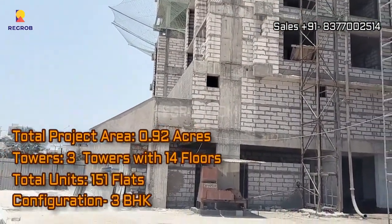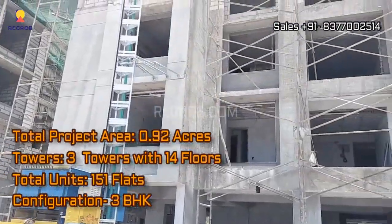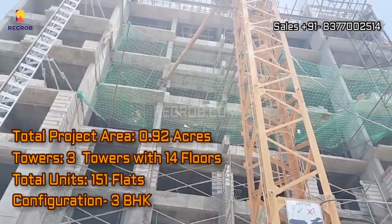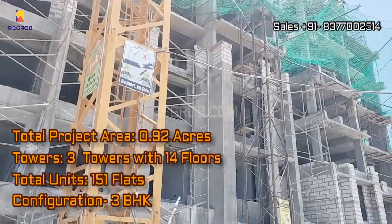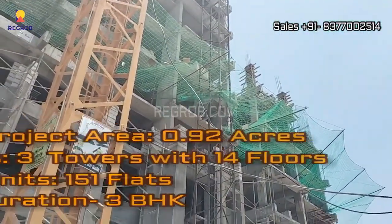Now, let's talk about the project in more detail. At Shreemey Opulence, you'll find all the basic features and amenities you need for a comfortable and secure lifestyle. The residential society has even taken care of fire safety, with manual panic alarms provided on each floor.